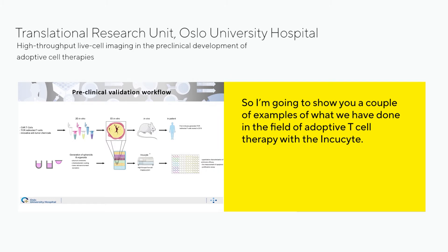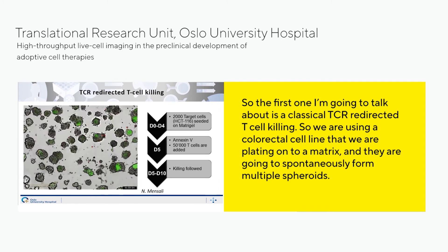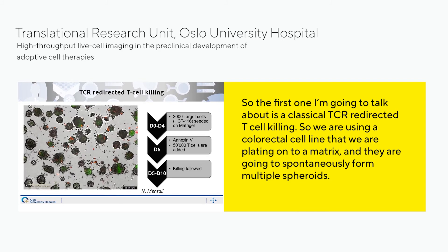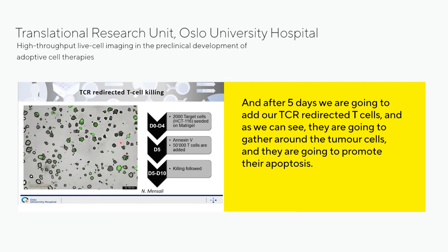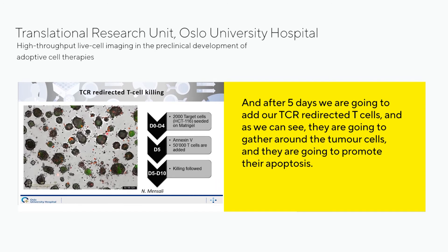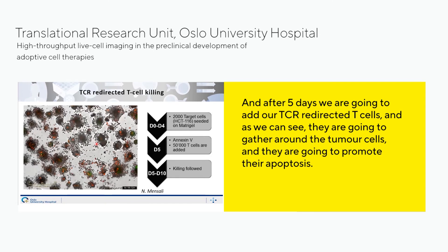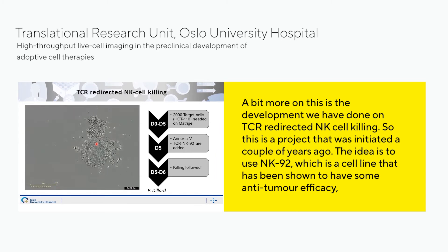I'll show a couple of examples of what we have done in adoptive cell therapy with the IncuCyte. The first is classical TCR redirected T cell killing. We use a colorectal cell line plated onto a matrix, and they spontaneously form multiple spheroids. After five days, we add our TCR redirected T cells, and as you can see, they gather around the tumor cells and promote their apoptosis.